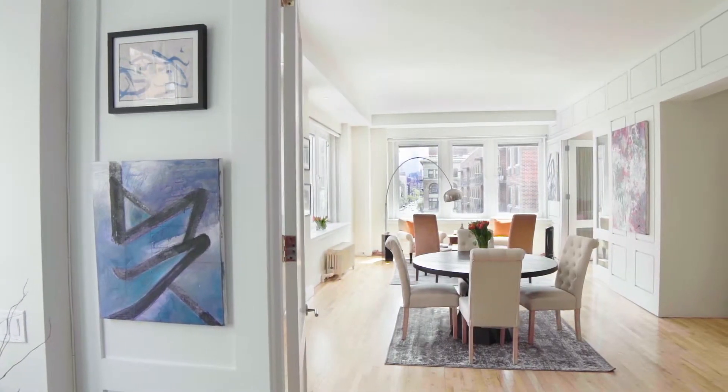Location, location, location. I can throw a rock to Barney's. The first time I ever went into Barney's I bought my first pair of cufflinks — they were Elvis Presley cufflinks. To this day people ask me where I got them. If you bought this apartment you can go right over there and get a pair yourself.